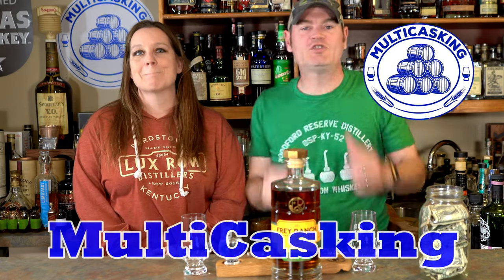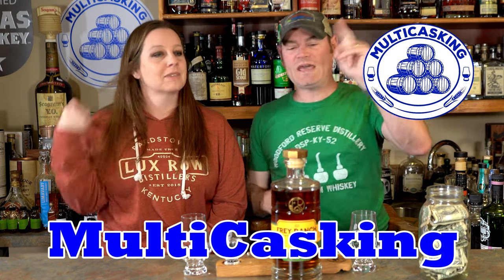Hey, what's going on? Charlie here. I'm Gene. Thanks for tuning in to a Rye Multi-casking.